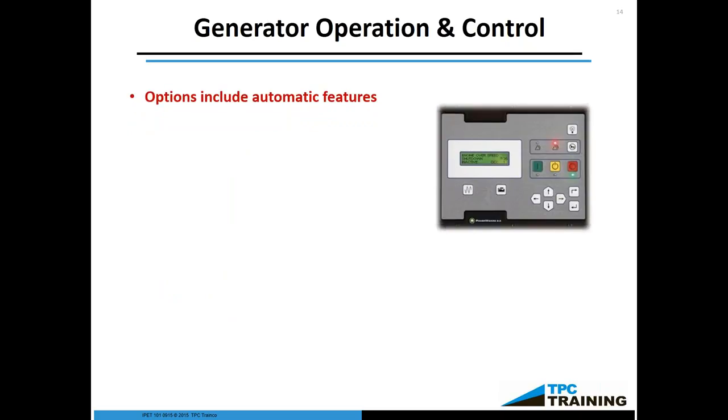Generator options include automatic features. Most standby generators have a typical control panel with subtypes of local control and auto control. Within the generator contraption itself you can have a manual transfer or automatic transfer, and it allows you to parallel the generators. However, when generators are paralleled, you have to be careful in how they're hooked up. It is required by code that each generator have its own dedicated circuit breaker. Even if you are taking multiple mobile generators out in a field, you still have to make sure each individual generator has its own independent dedicated circuit breaker — basically to prevent one generator from backfeeding into the next.